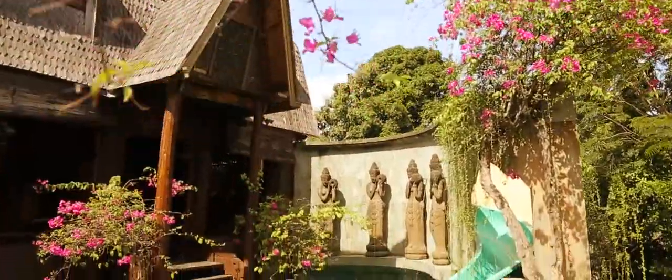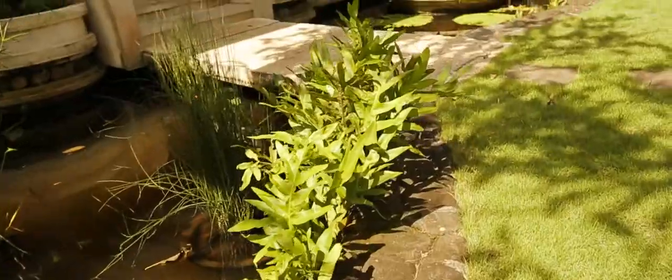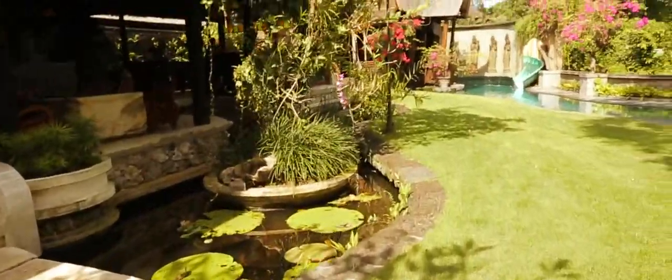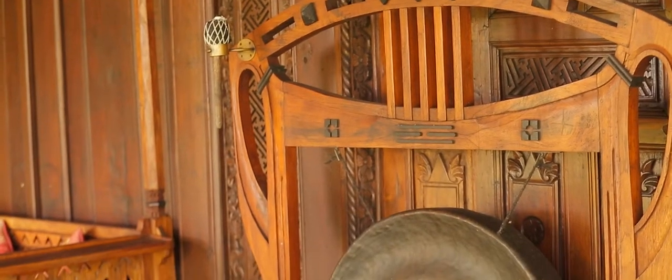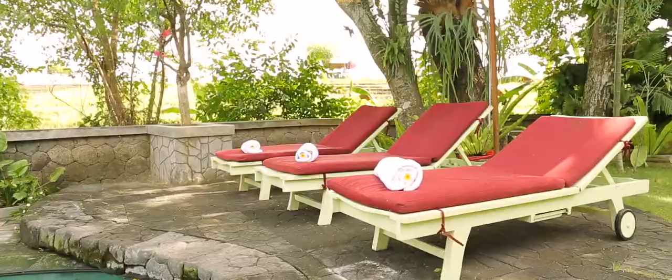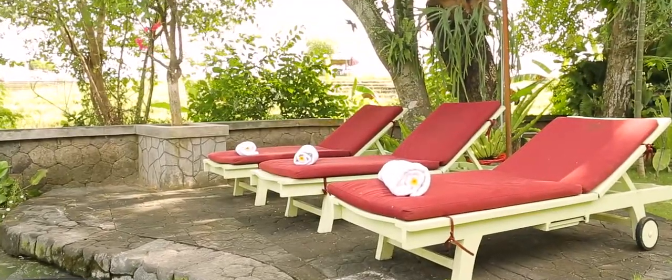We hope you enjoyed your tour of the unique and unforgettable Villa Raja. There really is no other property like it in the whole of Bali. Staying in such a beautiful villa, in such a beautiful country, is just about as good as it gets.